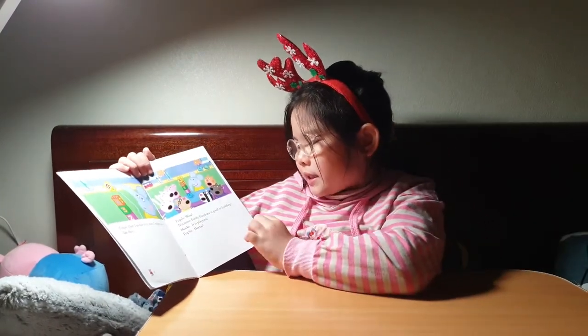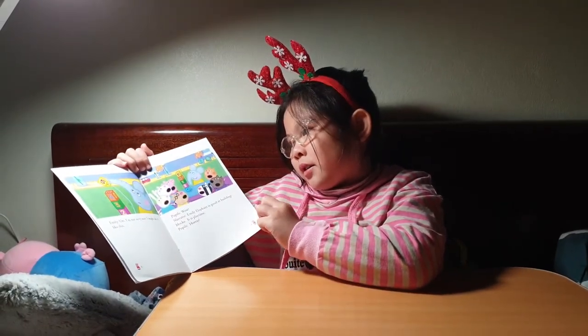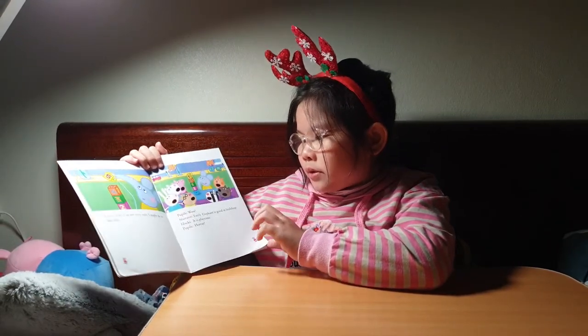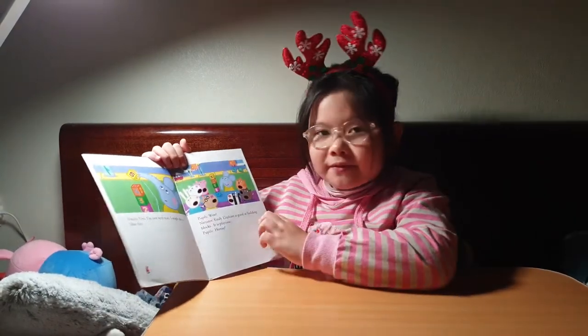Emily Elephant is good at building blocks! It's playtime. Hooray! She is building by numbers — one, two, three, four, five. Wow!